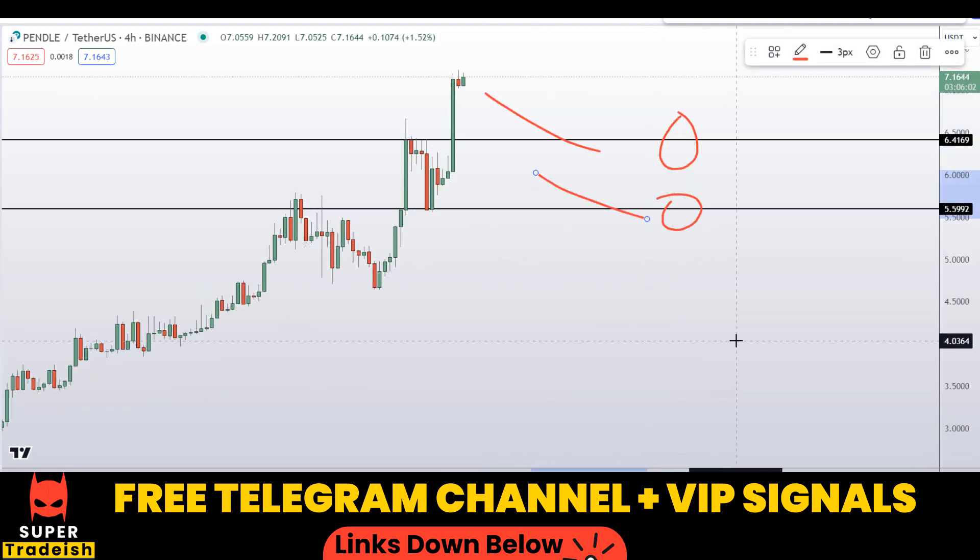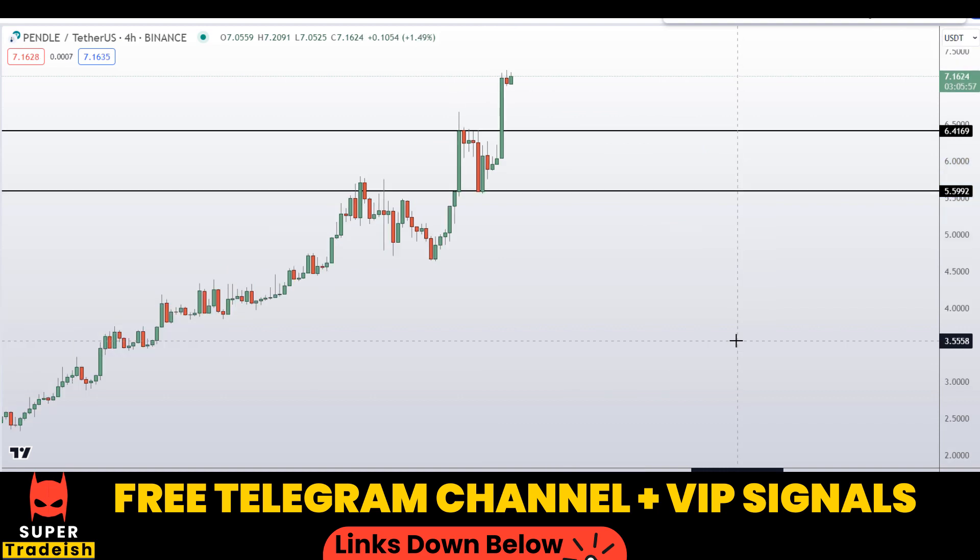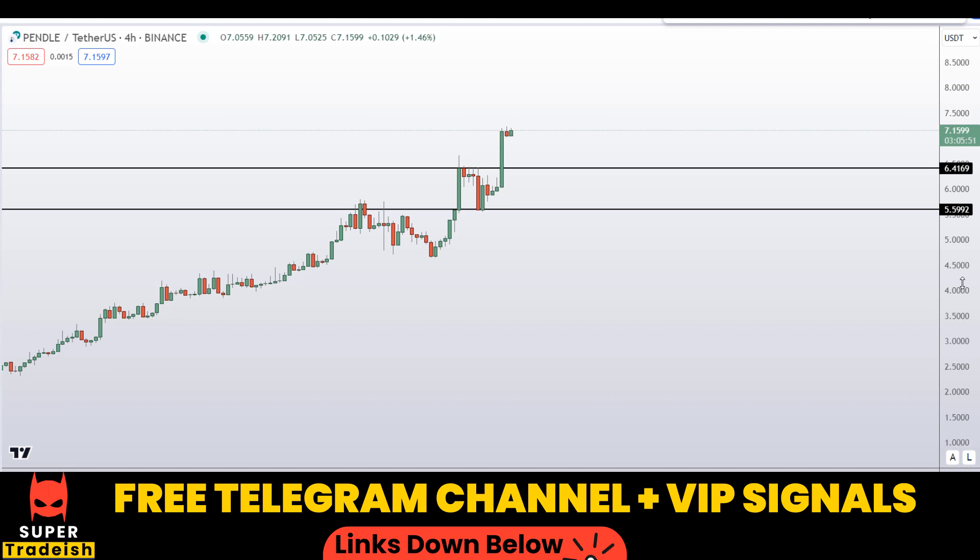If the price comes down to one of these levels and the entry makes sense to me, I might issue a buy alert with an exact entry price, take profit price, and all updates throughout in my VIP Telegram signal service group. Check the link in the description if you want to join.